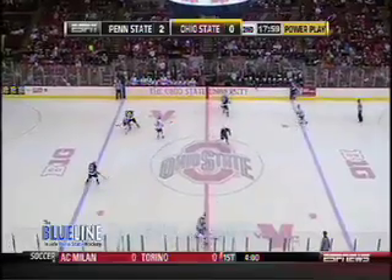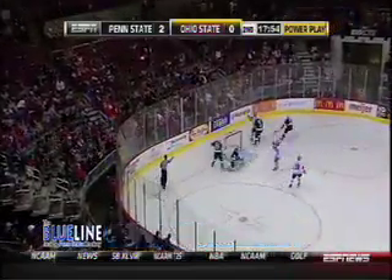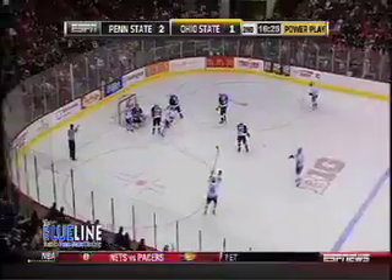That is a perfect segue into the good and bad segment. Starting with the bad — there was a lot to pick from because Penn State did not do a lot of things well. You had slow starts in game one and failing to finish open chances, but the penalty kill stands out. On nine opportunities, Ohio State came away with three goals. Saturday, a 2-0 lead evaporated in just under four minutes because of two penalties against the Lions.